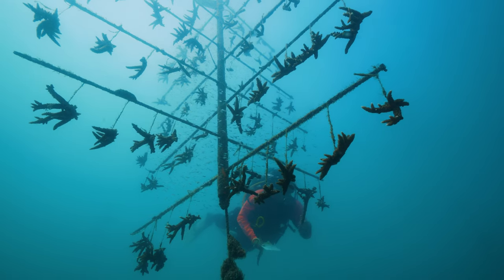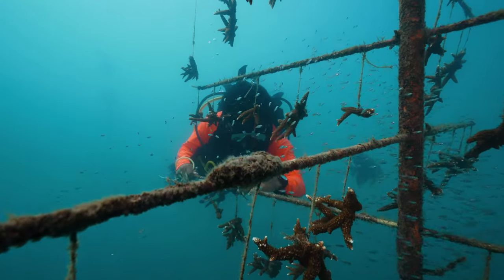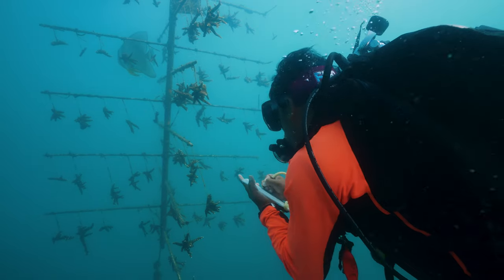whereupon they'll stay on those frames for about six or seven months until they become semi-mature colonies and can be planted back out onto the reef. It's a demonstration of site stewardship led by the Fitzgerald Island Resort to demonstrate the custodial approach to the reefs adjacent to their property.